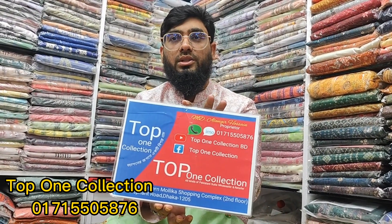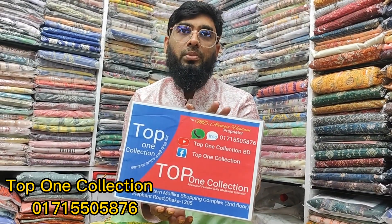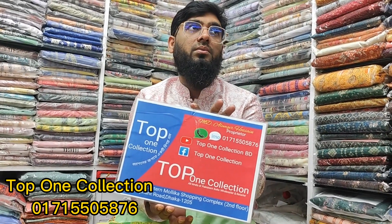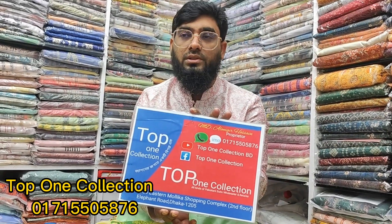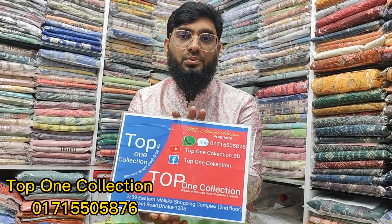The shop has found the Top 1 collection at Stamallica Shopping Complex. I'm going to draw from box A2440. The shop is for our shop. My phone number is 201 71 555 876 — also find us on Facebook and YouTube. May I see you in the next video — stay safe.